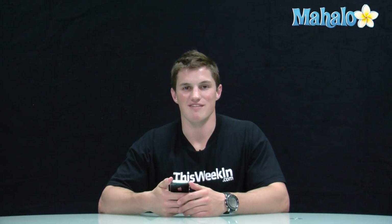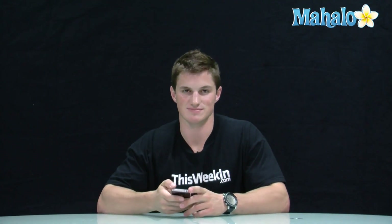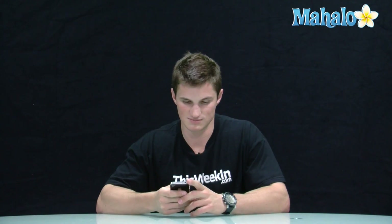So if you want to learn more about iPhone OS 4 and iPhone 4, please check out some of these videos for more information.